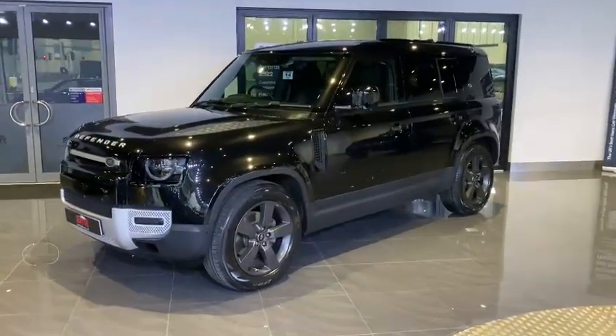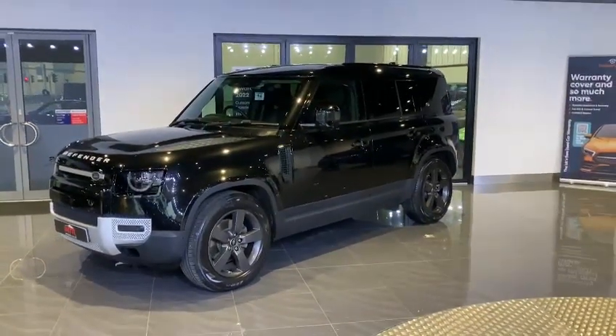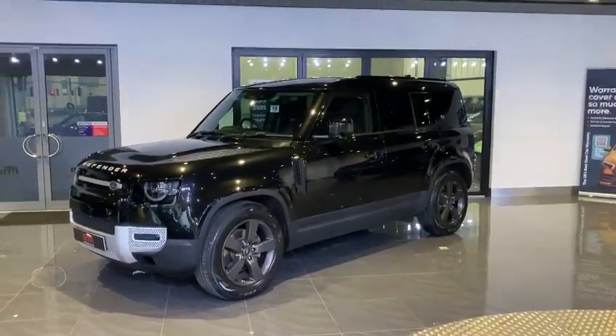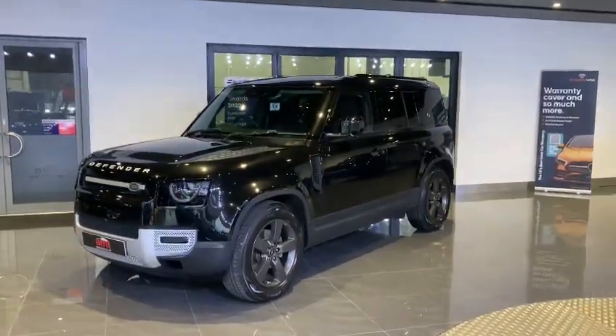These absolutely stunning 20-inch satin grey alloy wheels are very in keeping with the rugged styling of this vehicle. And something known as PIVI Pro satellite navigation.